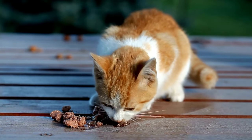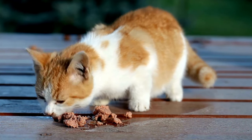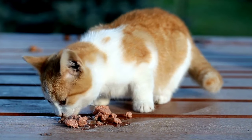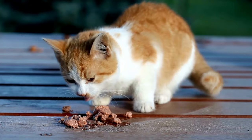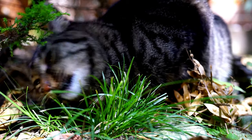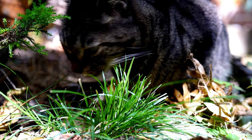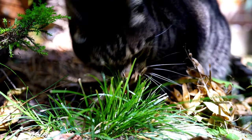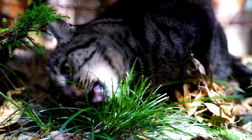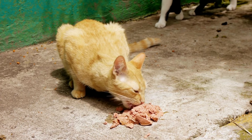The reason why cats can't taste sweetness is not fully understood, but it is thought to be an adaptation to their diet. Cats are carnivores and their diet consists mainly of meat, which does not contain sugar, so there is no need for cats to taste sweetness. The lack of a sweet taste also helps cats avoid poisonous plants, as many poisonous plants contain sugar. So while cats can't taste sweetness, they can still enjoy a variety of other flavors, and their lack of a sweet tooth may actually be good for their health.